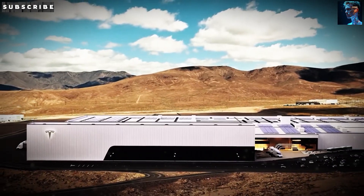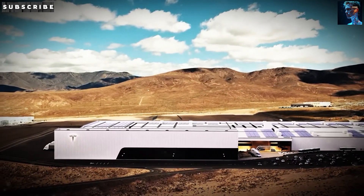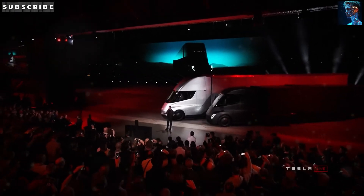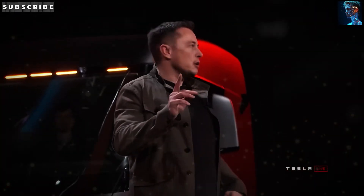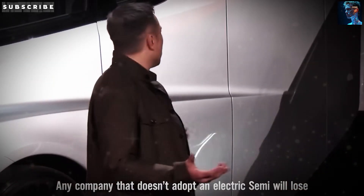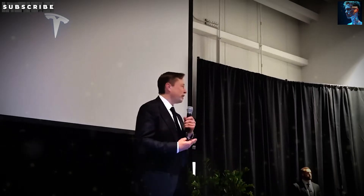Welcome to Daninova, where we're unpacking the real-world benefits of the Tesla Semi, going way beyond the flashy stats to show how it's delivering serious value to its users every single day. We're talking about three key perspectives: massive savings on fuel, game-changing cost efficiency, and performance that's rewriting what trucks can do.